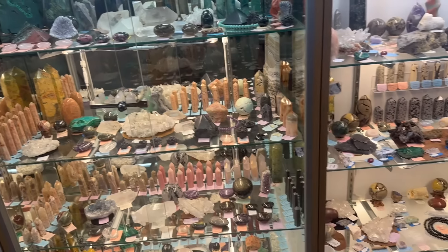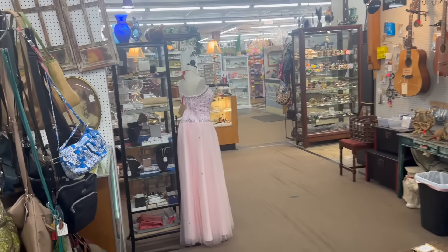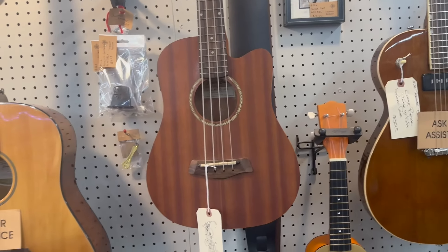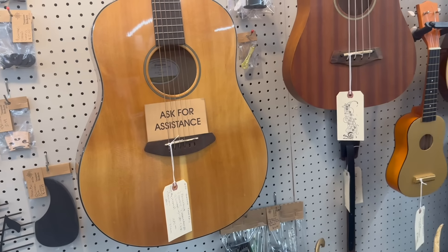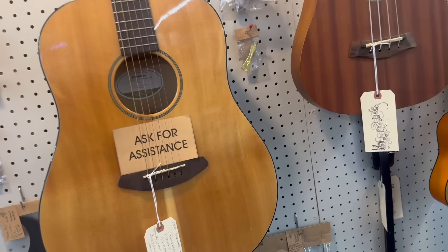There's some nice geodes and stones and rocks, and I think up around the corner they have their fancy stuff like the coins, so let's go have a look. Is it Gretch? I haven't heard of that brand before. Breedlove guitar — I'm sure somebody watching at home knows.